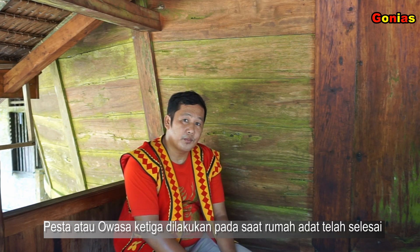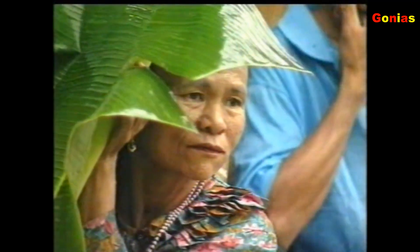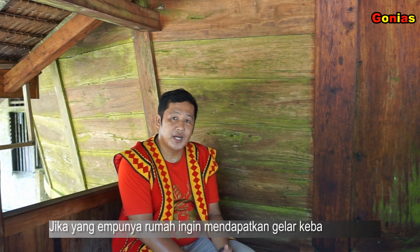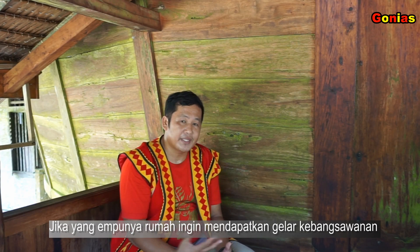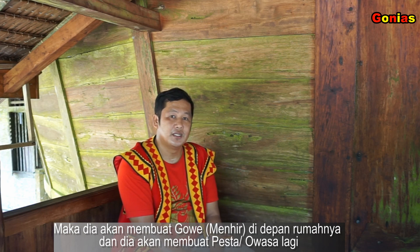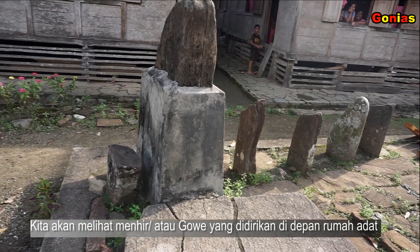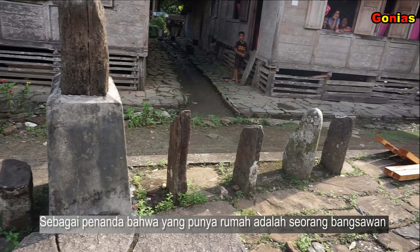Pesta ketiga atau awasah ketiga dilakukan pada saat rumah adat telah selesai, dan seluruh masyarakat juga diundang kembali. Jika yang punya rumah tersebut ingin mendapatkan gelar kebangsawanan, maka dia akan membuat gowe di depan rumahnya dan itu dibuat pesta kewasa lagi. Kalau kita jalan-jalan di sepanjang perkampungan tradisional yang ada di Nias bagian utara, kita melihat ada gowe atau menhir yang didirikan di depan rumah adat — itu tandanya bahwa yang punya rumah adat itu adalah seorang bangsawan.